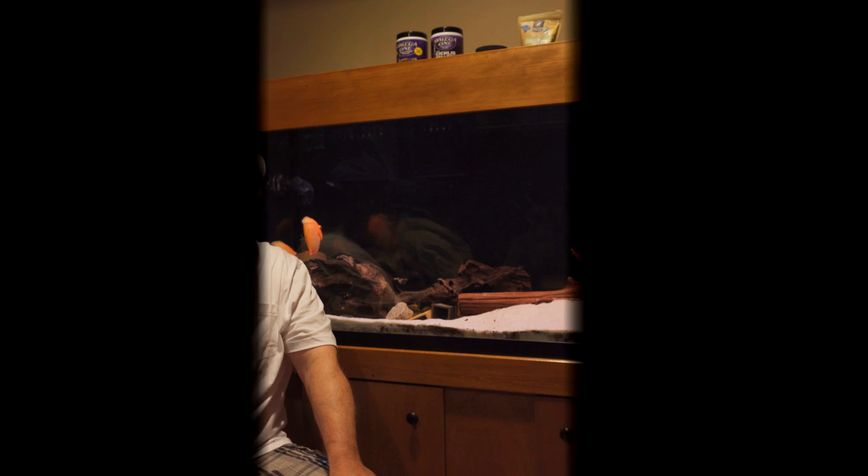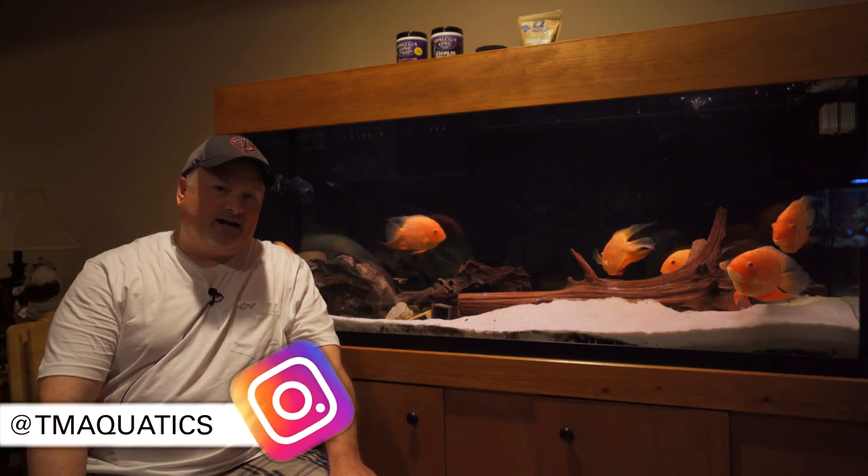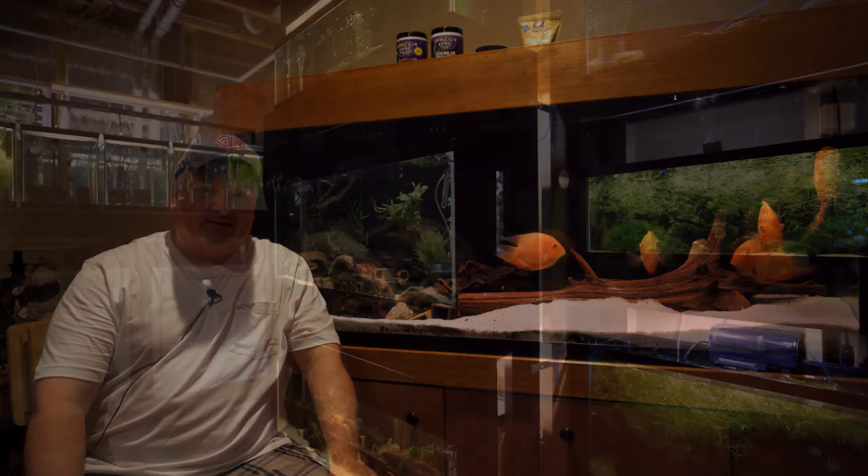Welcome to my fish room. My name is Tom, I'm with TM Aquatics — that's the name of my YouTube channel. I've been in the hobby, in and out really, for about 40 years.